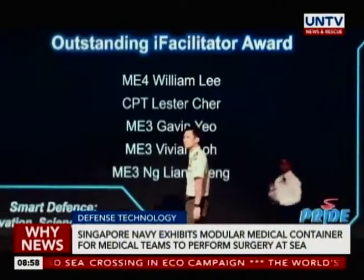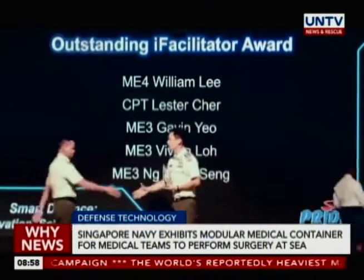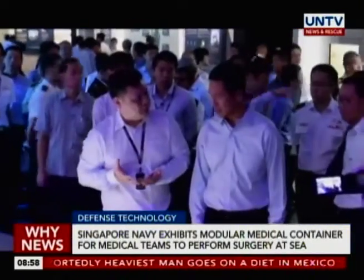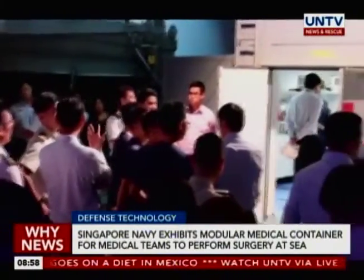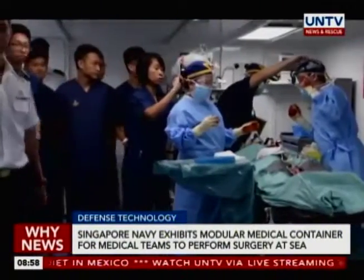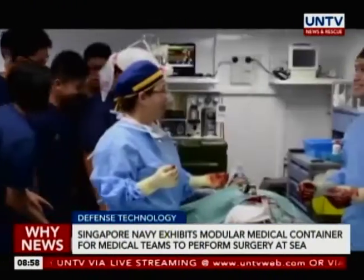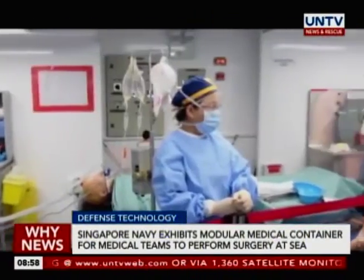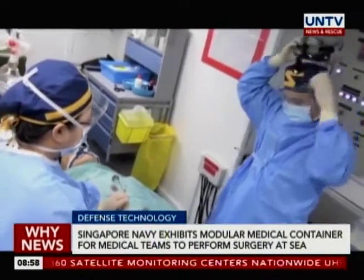The RDMC, displayed during the Singapore Defense Exhibition at Marina Bay Sands Expo and Convention Center, is a modular, compact, fully mechanized medical container able to support surgical teams for long periods at sea. Requiring only two men to deploy in 10 minutes, it houses compartments including an operating theater and an intensive care unit, accommodating two operating theaters and four ICU beds.